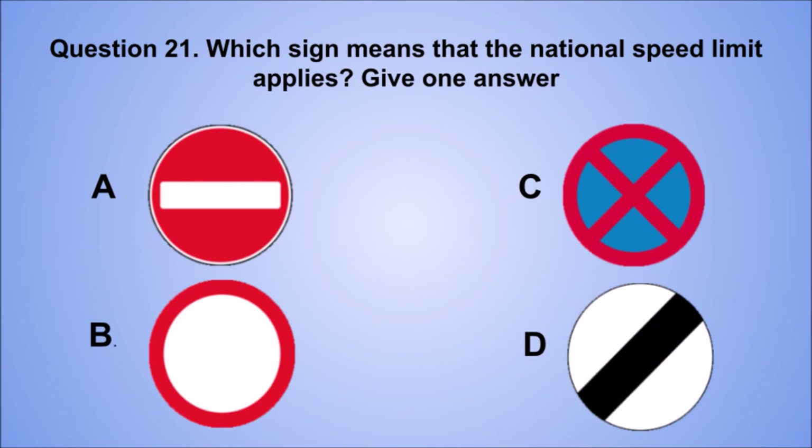Question 21. Which sign means that the national speed limit applies? Give one answer. A. B. C. D. The correct answer is D.